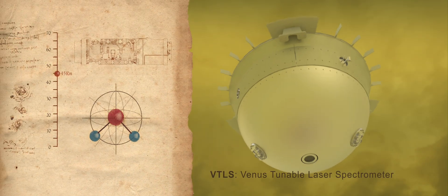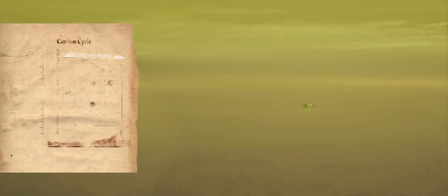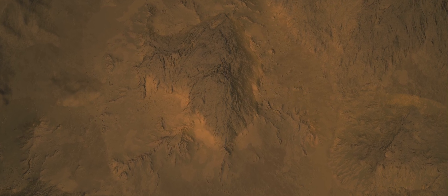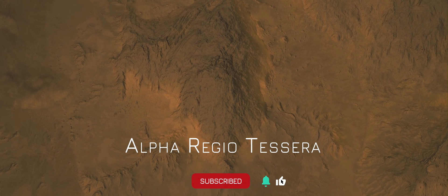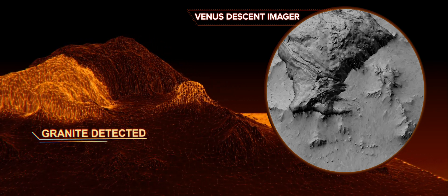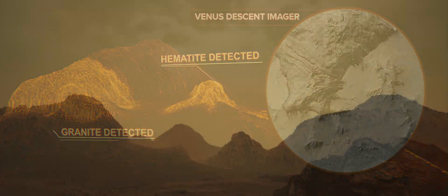Some of these measurements may reveal chemical signatures of ancient water. With our suite of measurements, Da Vinci will provide new insights into Venus's atmosphere's complex composition, structure, and chemistry. As the probe nears the surface, its descent camera will capture breathtaking bird's-eye views of the mysterious terrain known as the Alpha Regio Tessera, possibly revealing evidence in the rocks that water once flowed across the Venusian surface. These up-close images will provide new insights into geologic processes and help us understand what it might be like to stand on the Venus surface.